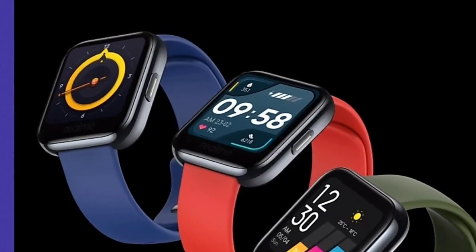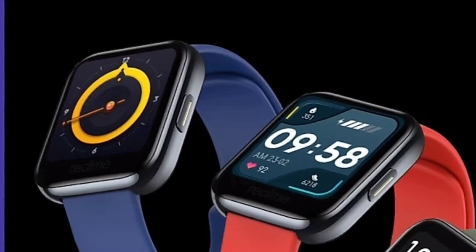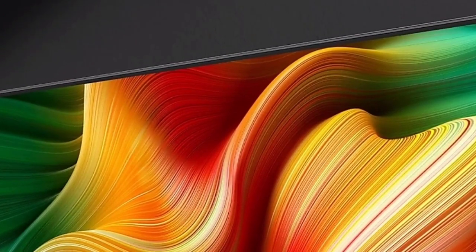Hello guys, welcome back to my channel AJMR. Today we are going to talk about Realme Smart TV and Realme Smart Watch — we will talk about these two products.